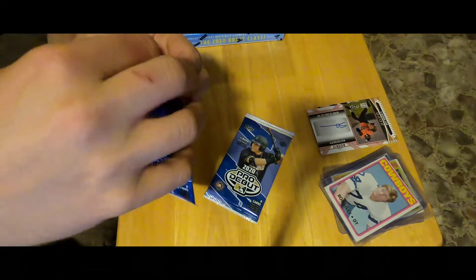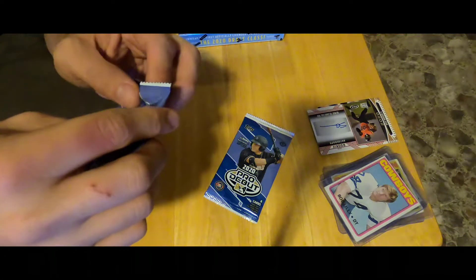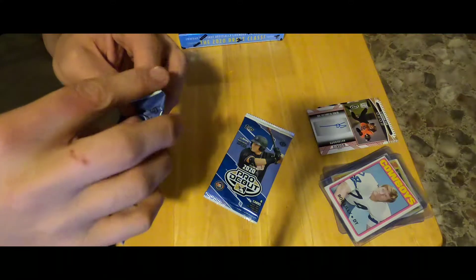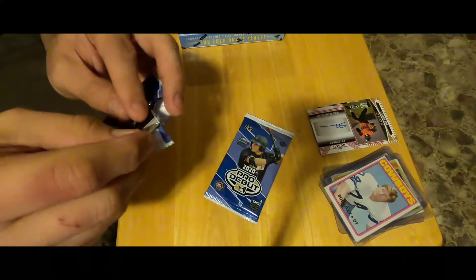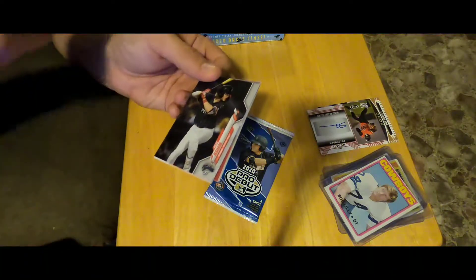Coming soon, if it's not already up, will be a Score Hybrid 2020 H2, and I will be opening that.